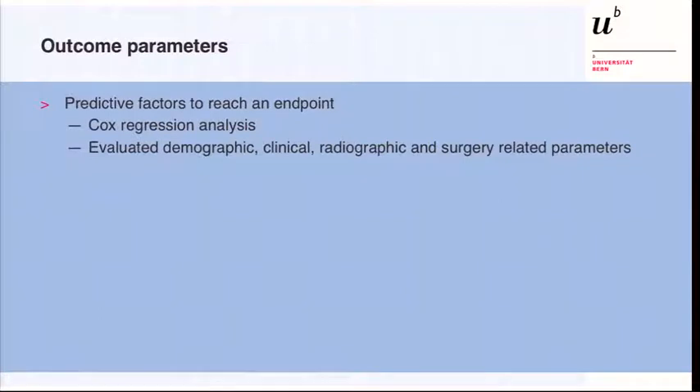To calculate predictive factors for reaching one of these endpoints, we used Cox regression analysis and evaluated demographic, clinical, radiographic, as well as surgery-related factors.